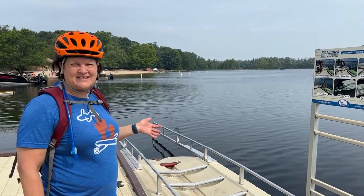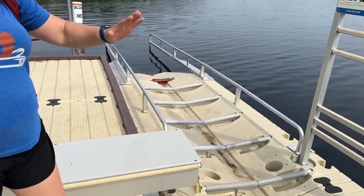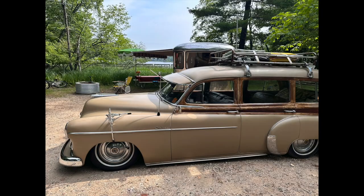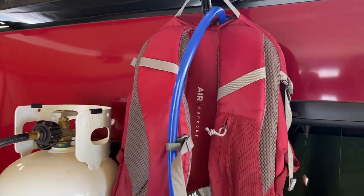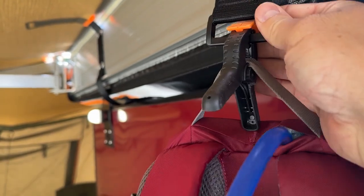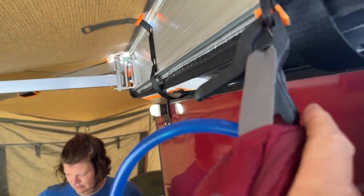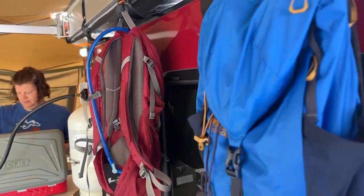They have a handicap accessible kayak launch here, or for just anyone that wants to launch their kayaks much easier. There's a little transfer board - you set your kayak here and it's got rollers that you can just roll right into the water. Another hiker trailer hack: we just took these plastic clips and the awning straps. As long as it's not too heavy, you don't want to pull these rivets out. But it makes a great little spot to hang something. We're hanging our water bladder so we can get them to dry out.